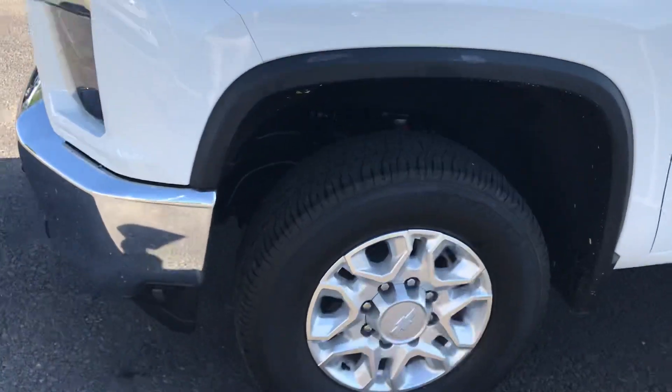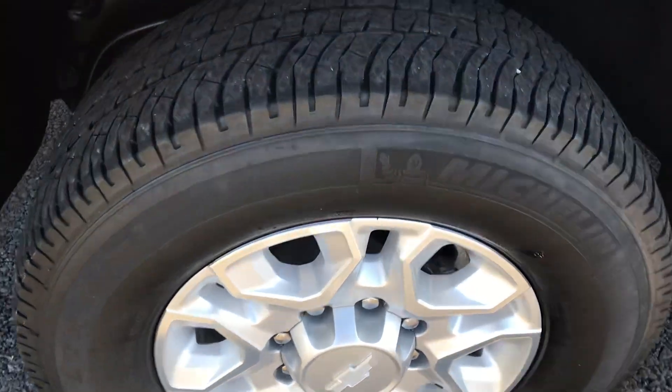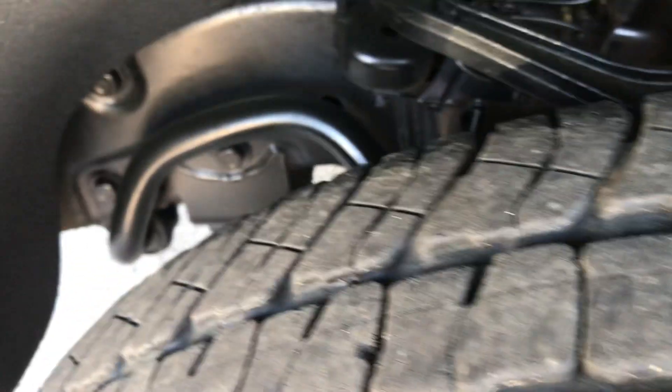Starting by showing you the exterior. Michelin LTX 8T2 tire — got some tread left there, no need to replace it right away. Not brand new either, but didn't want to leave that out.